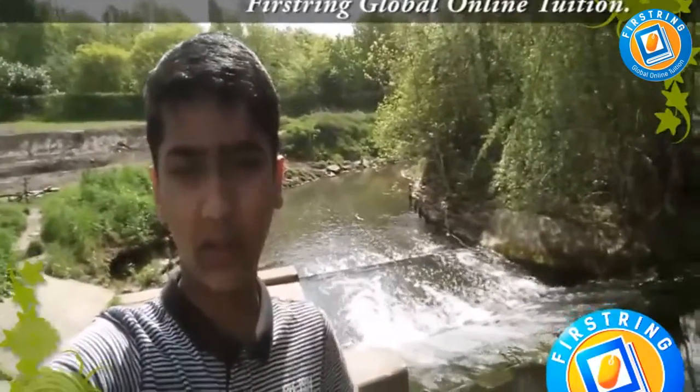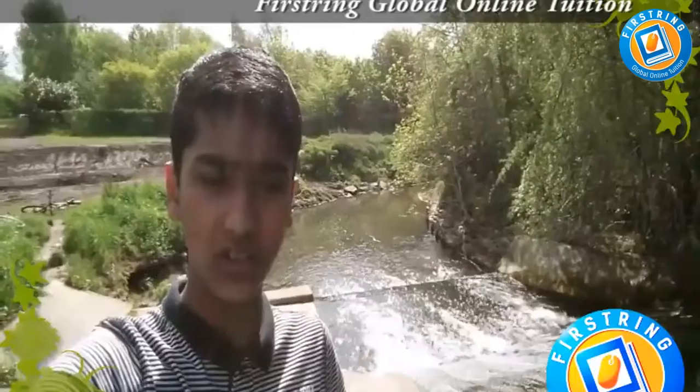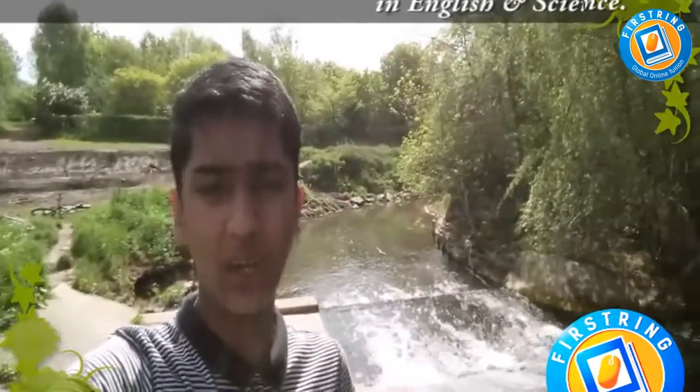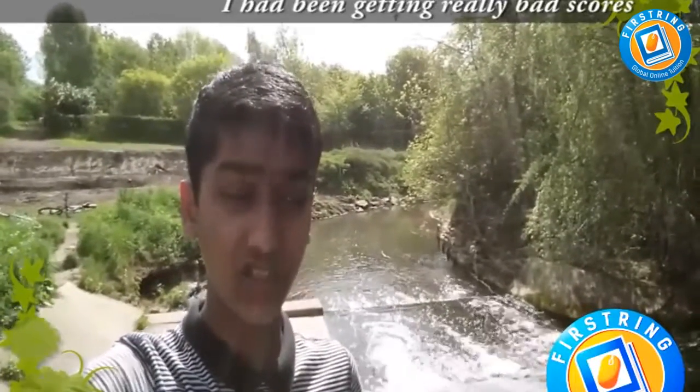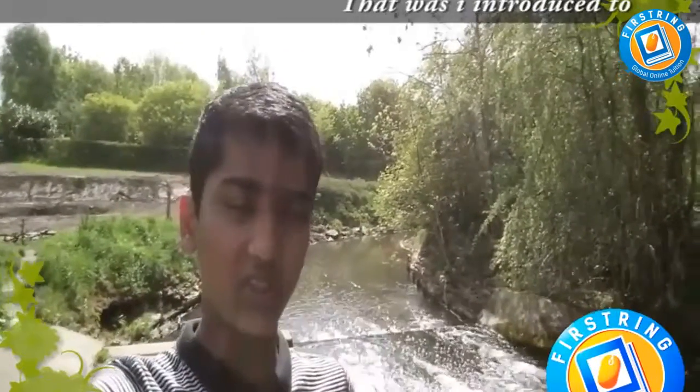My name is Ashwin Thomas and I'm a student at First Ring Global Online Tuition. This is my account of how First Ring managed to help me improve on my weak subject. I wasn't doing particularly well at English and science — I had been getting really bad scores and I needed help fast as my GCSEs were right around the corner.